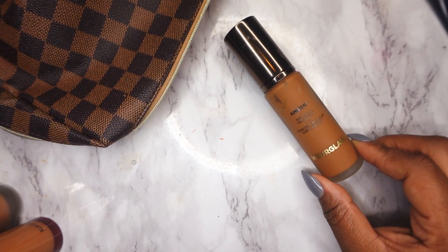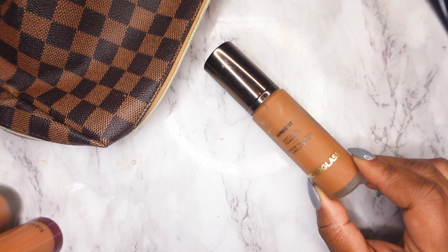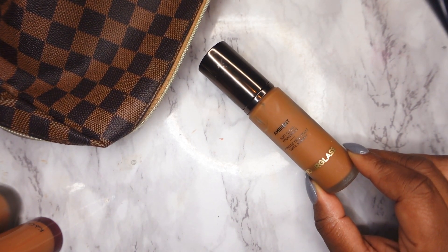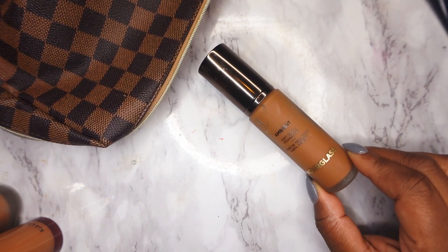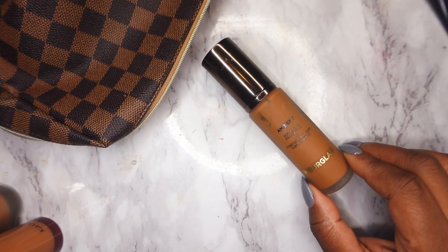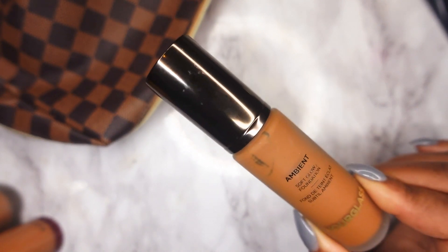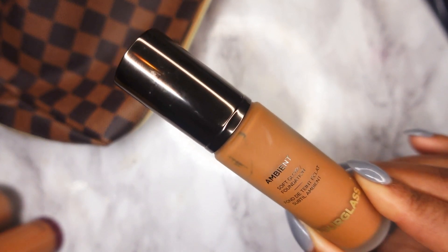The next foundation I'll be wearing is the Hourglass Ambient Soft Glow Foundation. I did go out and get my correct shade, which is shade 15. I put this in my makeup bag last month and didn't touch it at all. It's something about this foundation — I don't want to wear it. I know that sounds crazy, but I see it sitting on my vanity and it's like I don't want to put it on. It is a good foundation, I've worn it maybe two or three times, but something about it isn't grabbing my attention. Hopefully I actually use it this month instead of ignoring it.